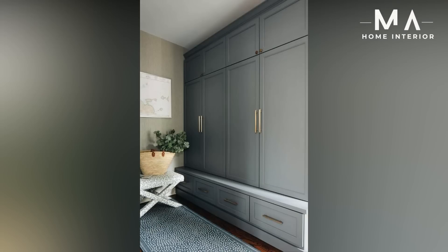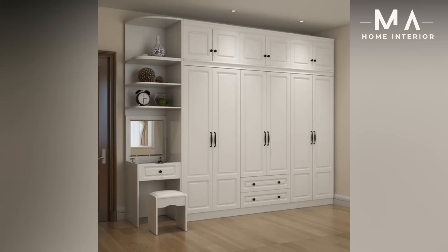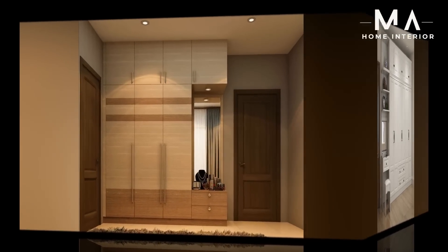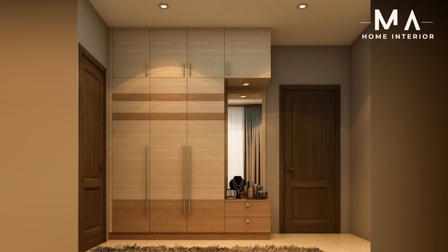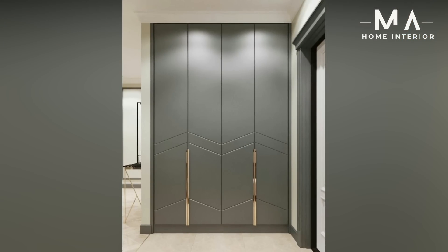Hello and welcome to my channel. Hope you all are doing great. In today's video I will discuss some tips and tricks about modern bedroom wardrobe designs with pictures in 2023. Previously, cupboards were the prime thing used for storing various belongings. However, with the changes in bedroom interior designs, various wardrobes for the bedroom have come up.